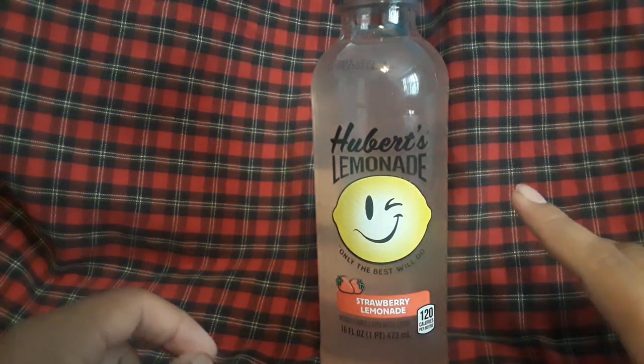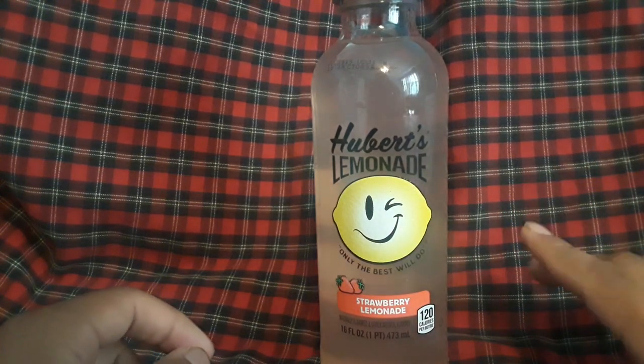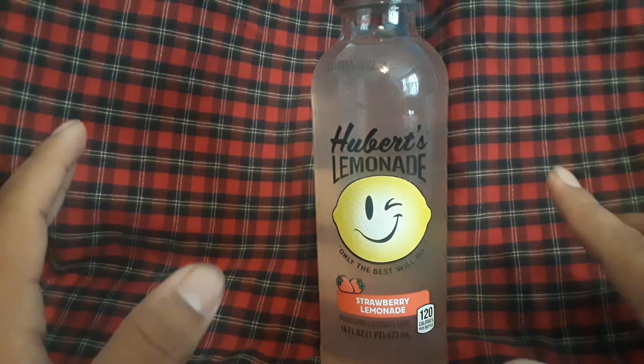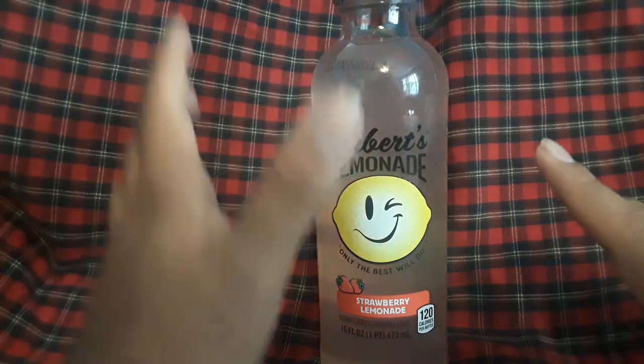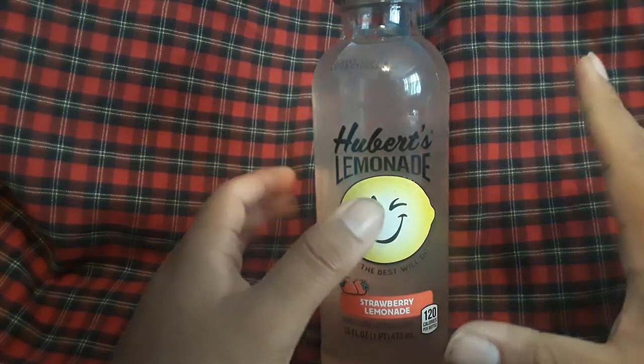But the best Strawberry Lemonade I like is when it's homemade and it has pulp in it. That's delicious. That is the best right there.